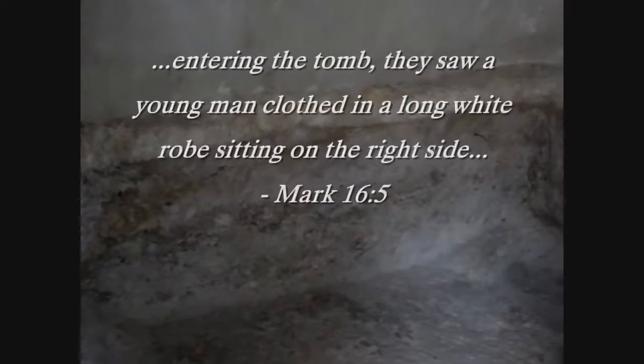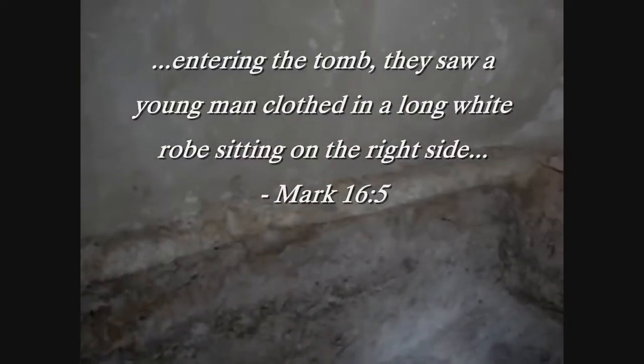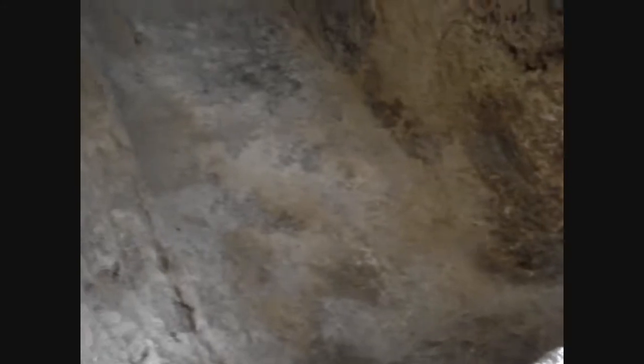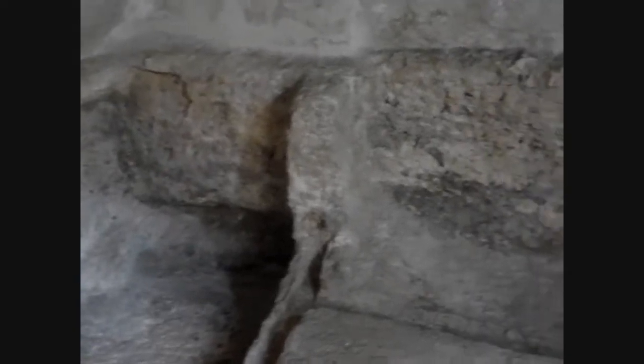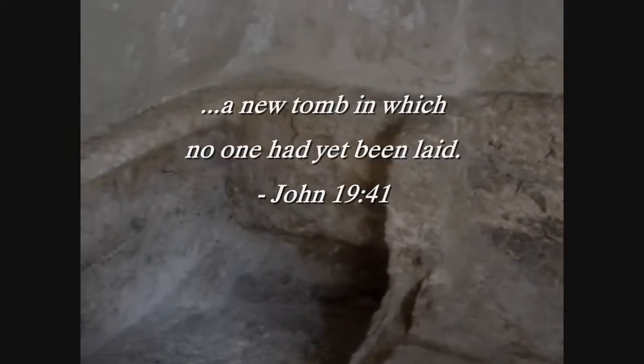Mark 16, verse 5, says that when they entered the tomb, they found someone in a white robe sitting on the right side of the tomb. And sure enough, the open space in this tomb is on the right side. You can also see here a place for another body to be laid, but it was never completed — at the foot there it hasn't been fully carved out. John 19, verse 41, specifies that the tomb in which Jesus was buried was a new tomb in which no one had yet been laid.